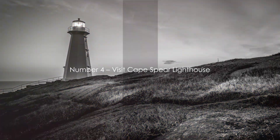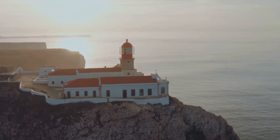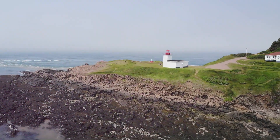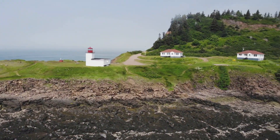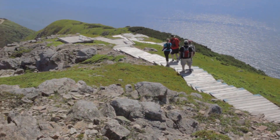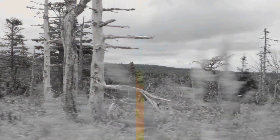Number 4 on our list is the Cape Spear Lighthouse. This iconic spot isn't just a pretty picture — it's steeped in history and holds the unique title of being the easternmost point in North America. The original lighthouse at Cape Spear was built in the early 18th century and served as a beacon for mariners for nearly 150 years. Today it has been restored to its mid-19th century appearance. Wander the trails that crisscross the area through a beautiful blend of rugged coastline and wildflower meadows — the panoramic views are breathtaking, making every moment a memory to cherish. Remember to pack your camera for stunning family photos.